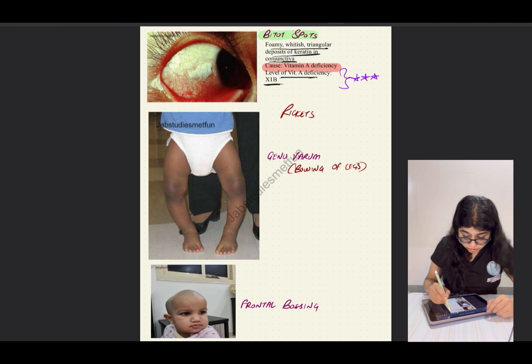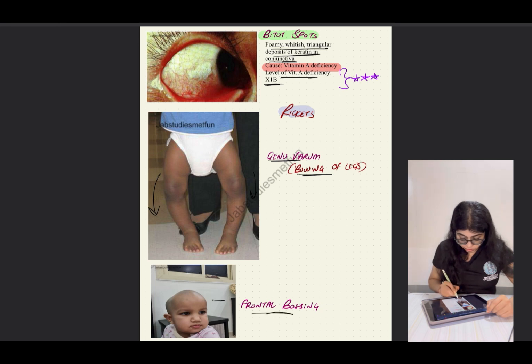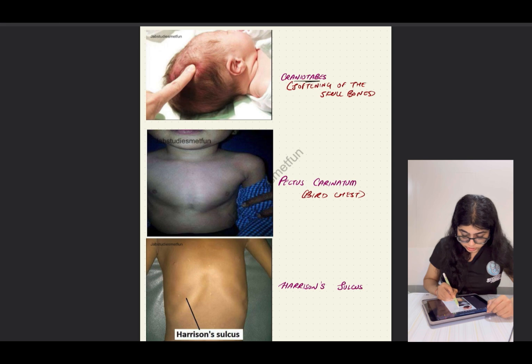The next are images for the different clinical features of rickets. The first one is genu varum — the bowing of the legs — where you can see the legs have bowed outwards. It is commonly seen in infants with rickets. The next one is frontal bossing — you can see that the frontal eminence is quite prominent in the child.